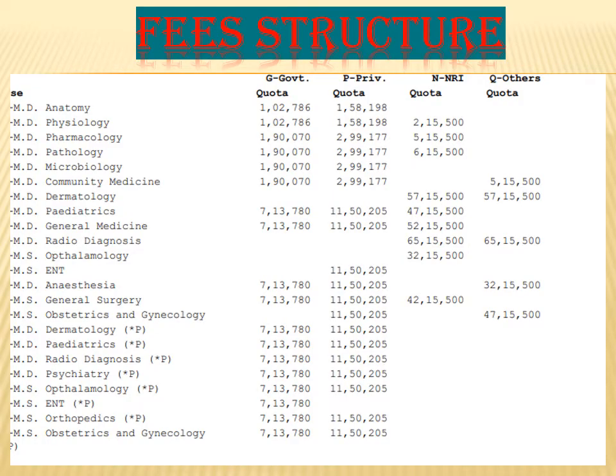Let us see the fee structure of KVG Medical College. For pre-clinical subjects, pathology fees will cost around 6,15,500 for NRI. For dermatology, the NRI and others fee is around 57,15,500. For pediatrics, it is 47,15,500 for NRI. For radio diagnosis, the NRI and other quota fee is 65,15,500. For OBG — obstetrics and gynecology — the others fee is 47,15,500.